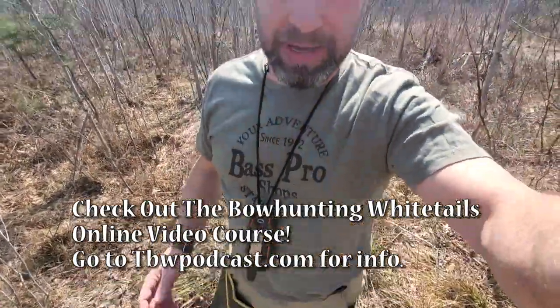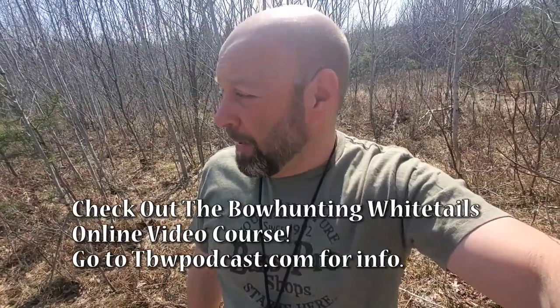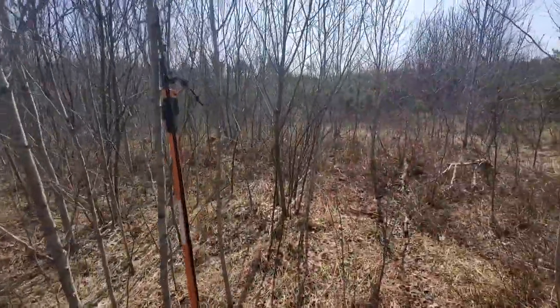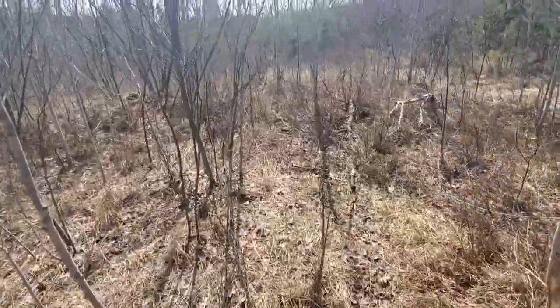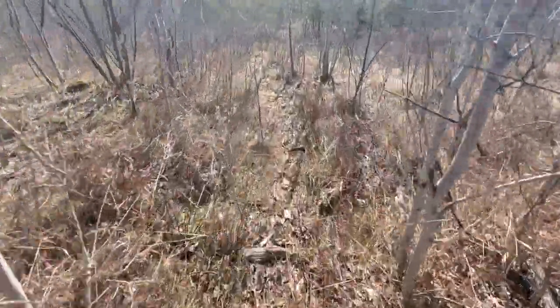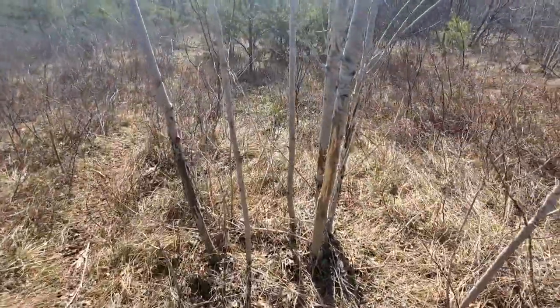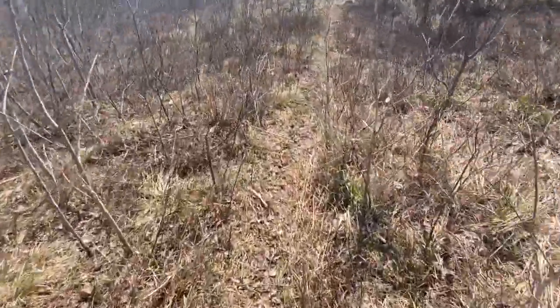I do have my hip boots on because I'm going to be in water as we scout this. I'm only about 200 yards from the truck and already look at the rubs here. Look at what I'm finding — this is nice. Look at this trail through here and these rubs. I mean, that is just lovely. They are just wrecking it in here. Very impressed.